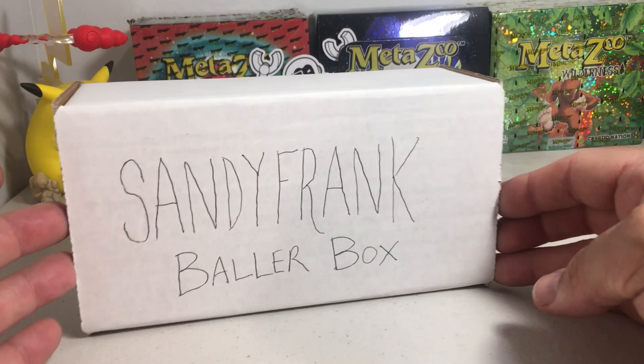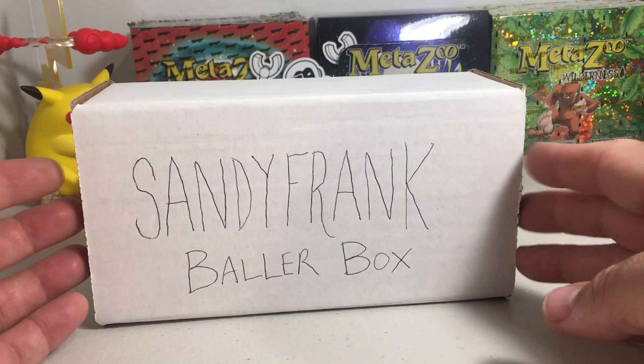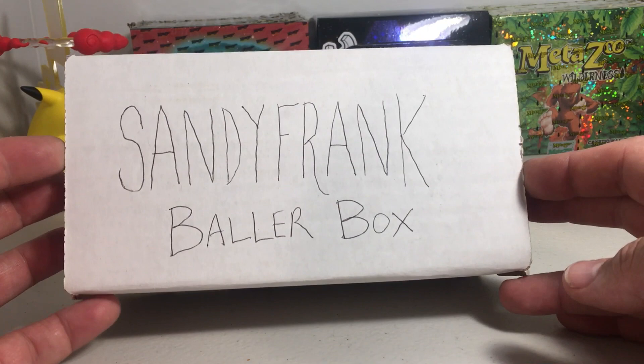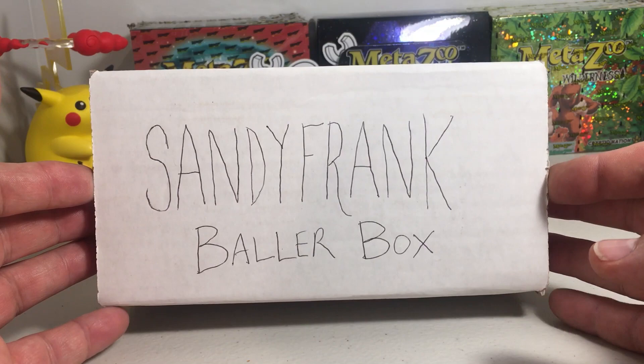Hey YouTube, Sandy Frank here, and it is that time of the month again when we get to open up a Sandy Frank Baller Box. These are just for fun, not a real product. The premise: we go to a local hobby shop and pick up some loose packs of hobby packs, whatever they have available, then I take them home and we do a Sandy Frank Baller Box. It's kind of like subscription boxes except I just do it for fun. Here we go — this is the July edition.